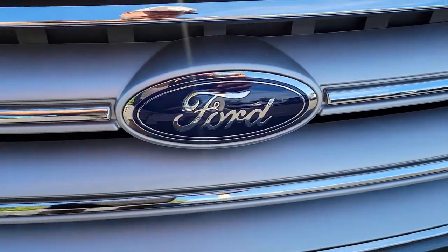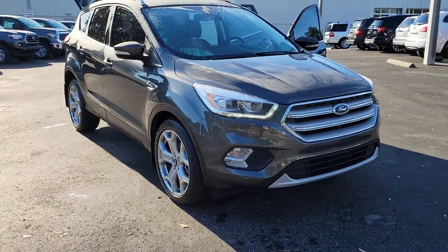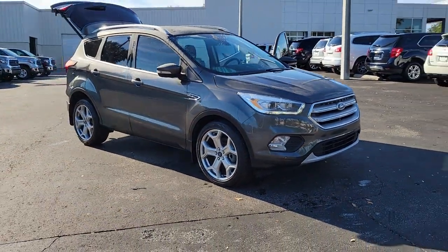Here is a wonderful 2019 Ford Escape. With less than 20,000 miles on the odometer, this vehicle stands out from the rest.